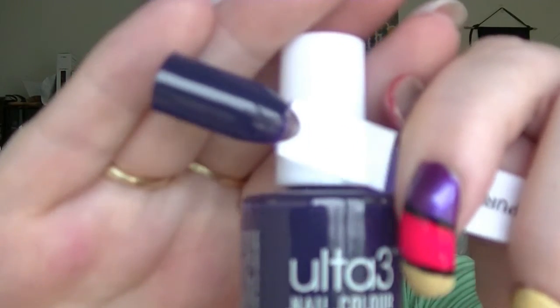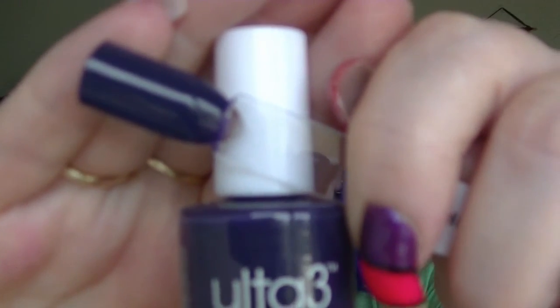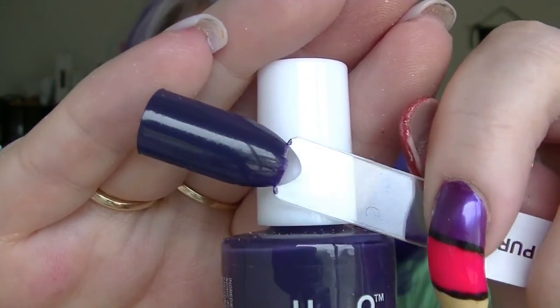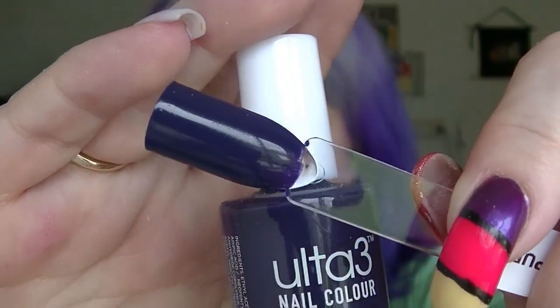Onto the Ulta 3 ones. I have this purple which I didn't already own — I had to be careful going through because I own quite a lot of Ulta 3 nail polishes. This one is called Pretty Purple. It is a little darker than the Rimmel one — quite a dark purple. All of these swatches are two coats, including the toppers.